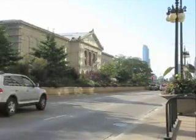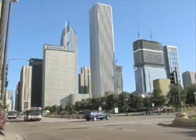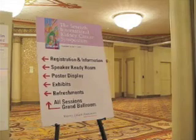This is John Gever for MedPage Today in Chicago for the Kidney Cancer Association's International Symposium. A presentation here by Dr. Sungho Lee of Montefiore Medical Center in the Bronx, New York, focused attention on an important side effect of interleukin-2 therapy.